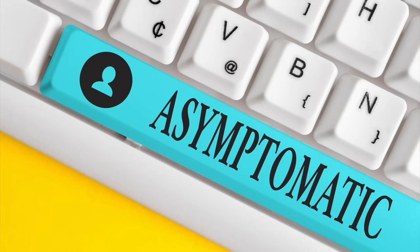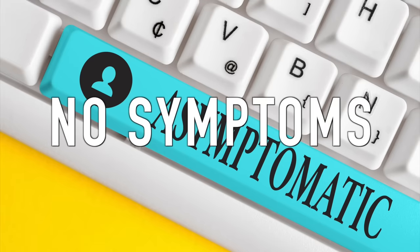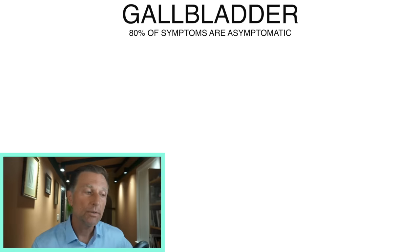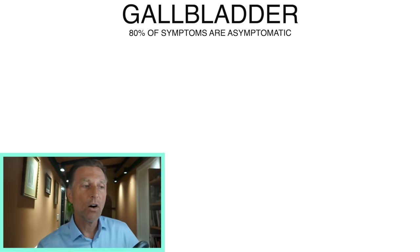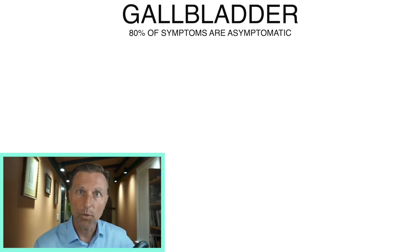There are 12 signs that your gallbladder is in trouble, but the most common sign — over 80% of the time — is a symptom called asymptomatic, which means no symptoms. The great majority of the time, people do not have any clue that they have a gallbladder problem. However, even though there are no major symptoms, there are all sorts of clues that I'm going to cover that will tell you what's going on with the gallbladder.